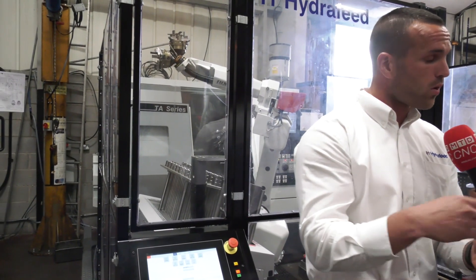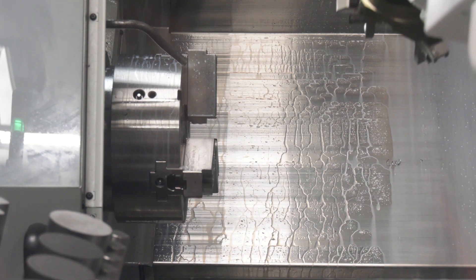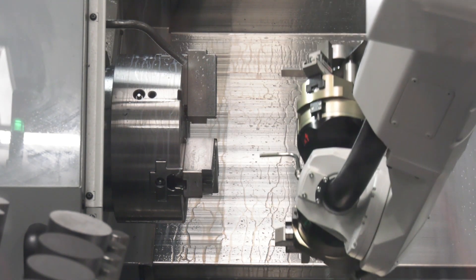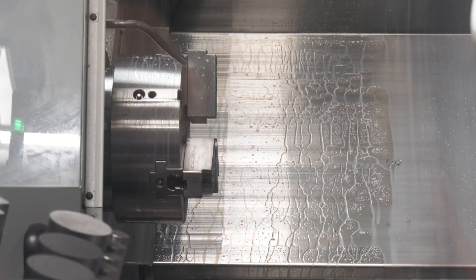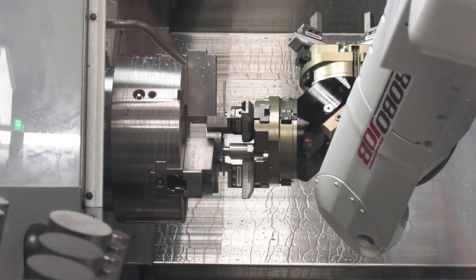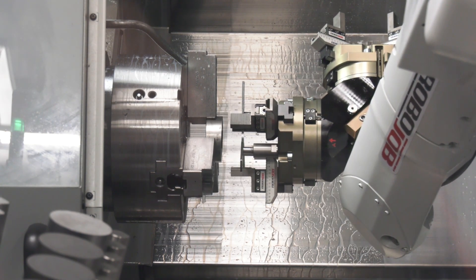Darren has done really well with the turning solution put onto the CMZ lathe — he's seen great productivity gains, particularly on repetitive tasks. Being a subcontractor, he needs flexibility, and the system keeps a lot of his specifications in the cell. The first installation was about five or six months ago, and within a month he ordered the second. The gains were seen immediately.